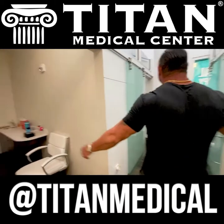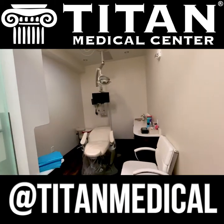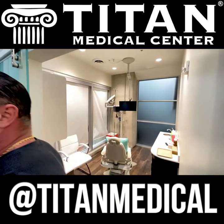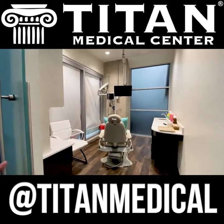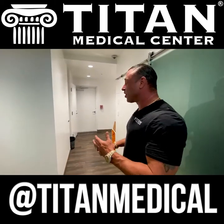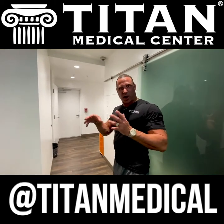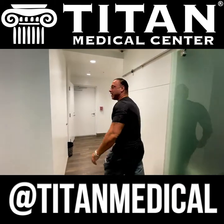We have four different rooms where we do this. We'll be able to service all your needs and more. We're going to go to the other part of Titan Medical Center that's not connected — it's our new little project we're working on. Come on, let's go check it out.